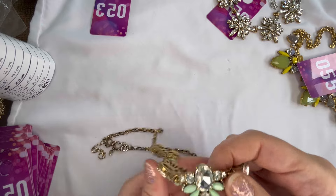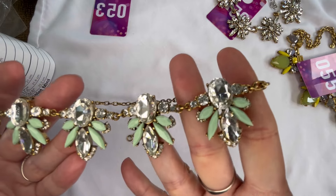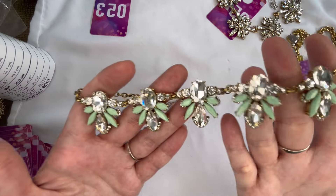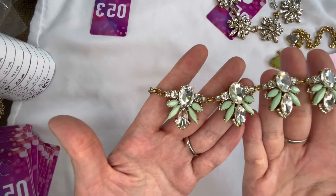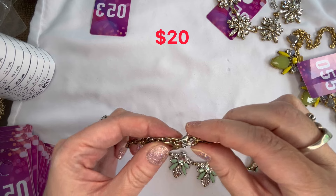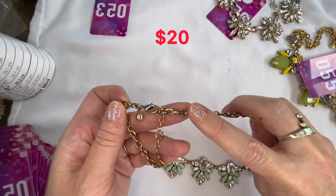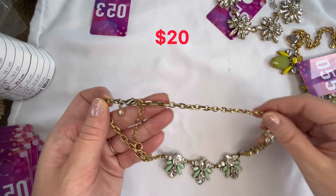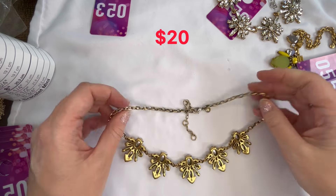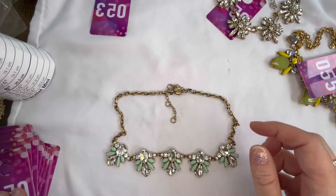Number fifty-six has some mint green stones and clear rhinestones — I really love this one. Gold tone, all stones are present. Absolutely stunning. It does have a lobster clasp with a little bit of wear back there by the clasp, but overall the chain is in good shape just some wear around the neck area. There's your J. Crew hang tag and the back of the pendants look really nice — that one will be number fifty-six.